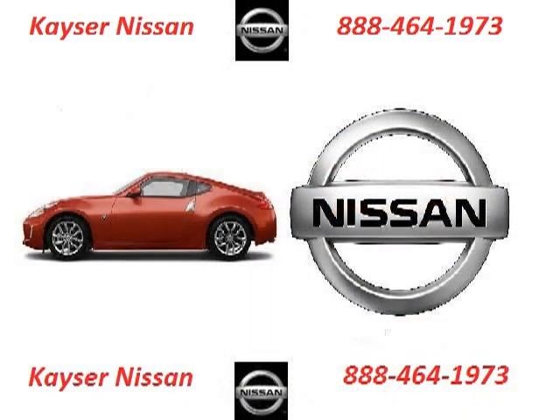Kayser Nissan is the dealership for you, conveniently located in Madison, Wisconsin off of 2510 W Beltline Highway.